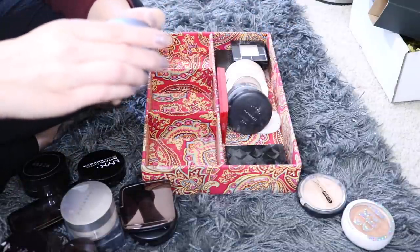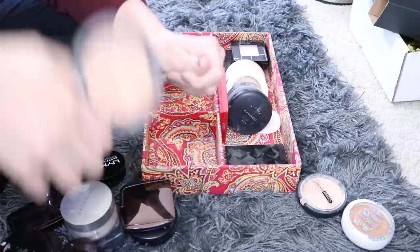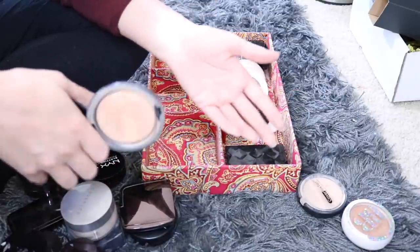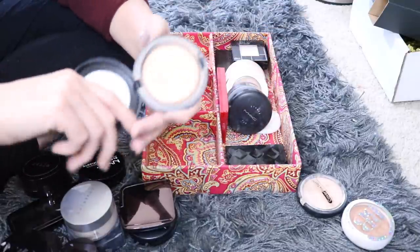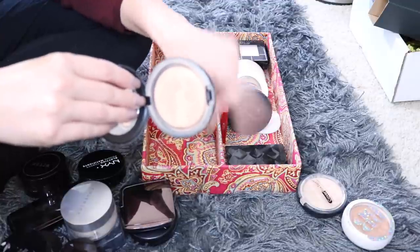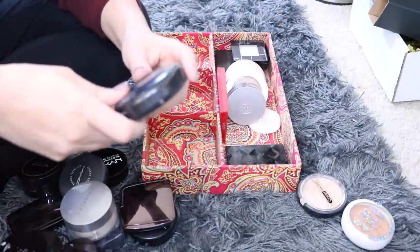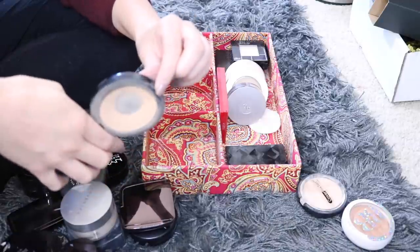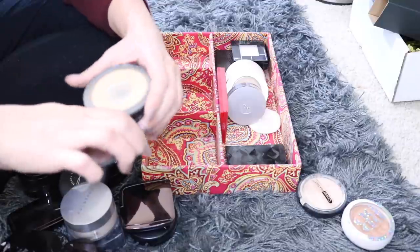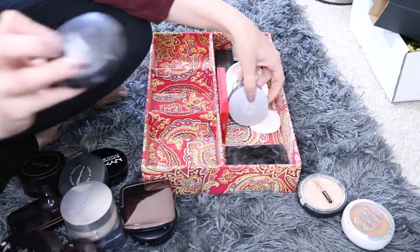Next up I have my MAC Studio Sculpt, also in Light Plus. This one has some hard pan issues so I need to clean that off. I wanted to try it to compare it to the Mineralize Skin Finish but I don't like it as much — it's just a standard powder and I don't feel there's anything special about it. I am going to use it up because it's decent, but from now on I'm going to stick to the MSF. I also have a Studio Fix Powder that was my daughter's — she stopped using it because it was too light on her olive skin tone. I took it because I figured I could use it especially in the summertime, and she had already hit pan before giving it to me. I'm going to keep it and use it up so I can Back-to-MAC it.